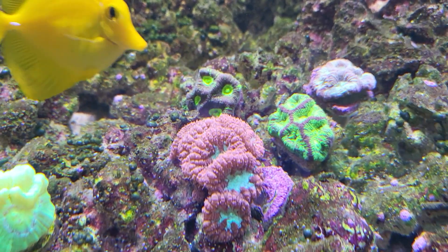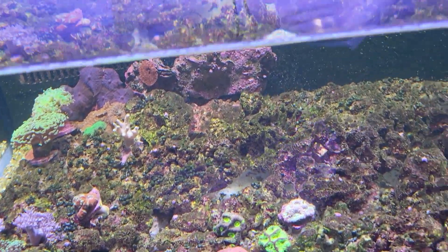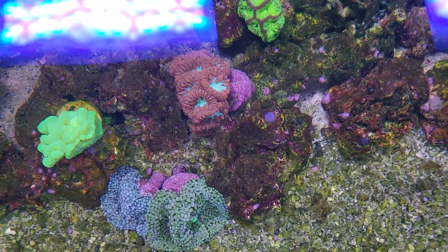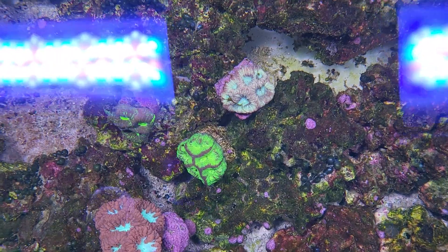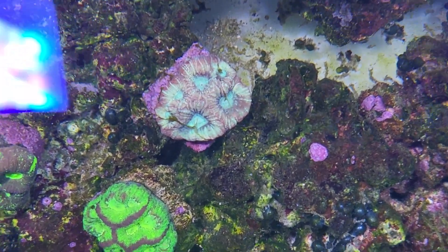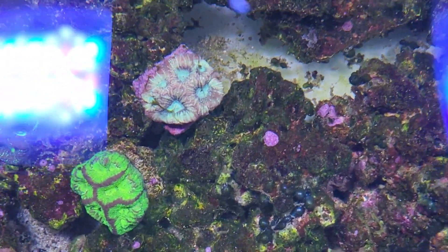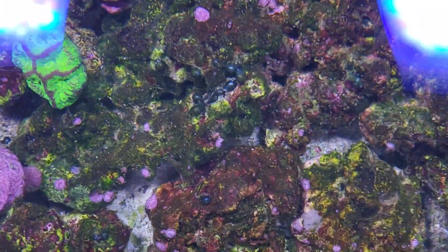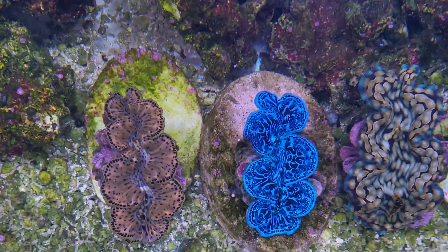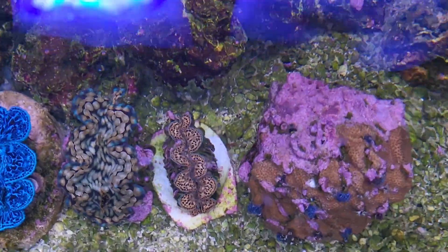Let's look at the blastomussa right here and get a quick top-down shot. So blastomussa and some of my goniastreas right there — this one's a little bit different, brownish-reddish color. I got that one from Unique Corals; can't remember the exact name but it's definitely a goniastrea. And you've got the clams over here: Gold Maxima, Blue Maxima, Squamosa, and another Golden Maxima.